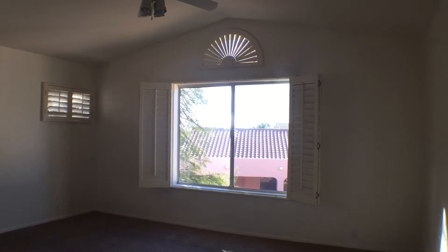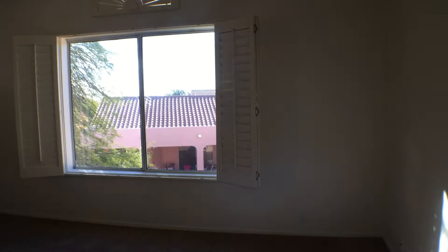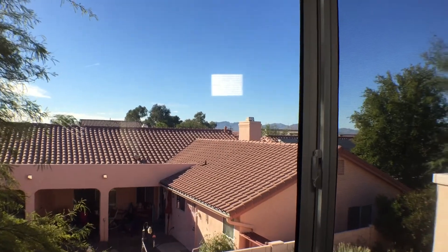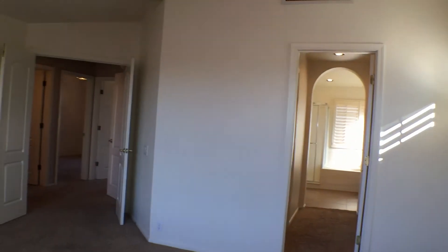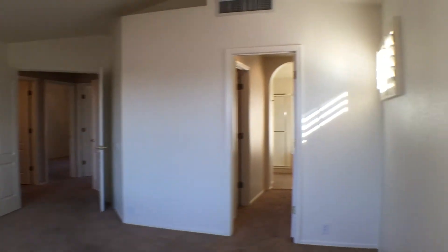Now we're looking in the master bedroom. As you can see, it's got high ceilings and a large window. Yes, you do see the neighbor, but they can't see in too well. You've got mountain views out there. It's a big, comfortable room, and I think you can get the scope of it by my backing into this corner.